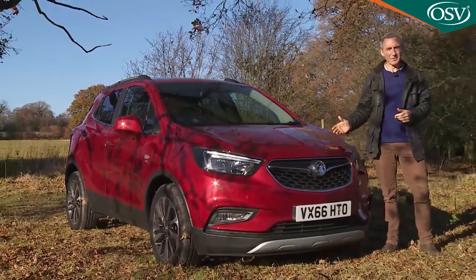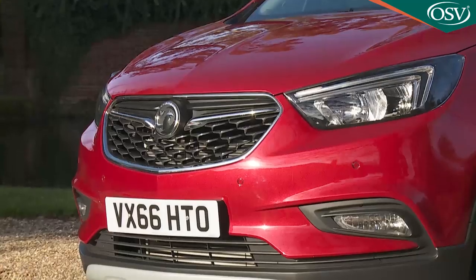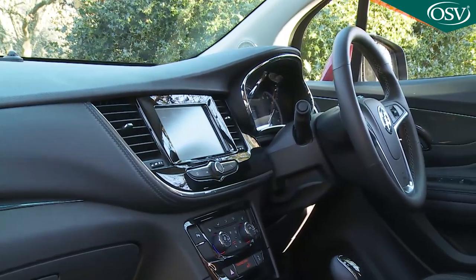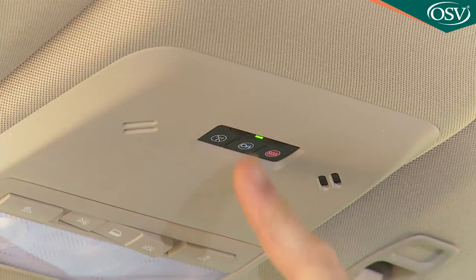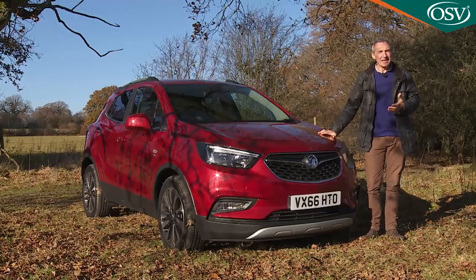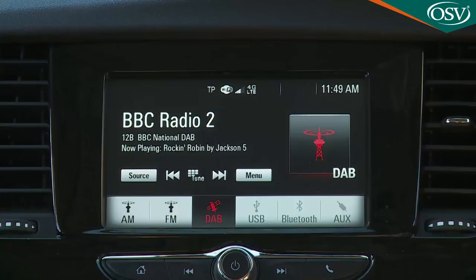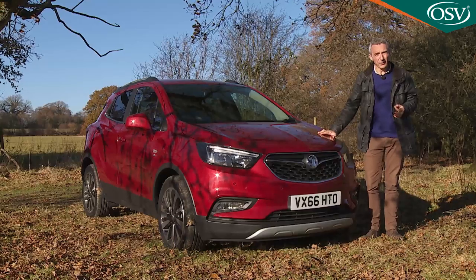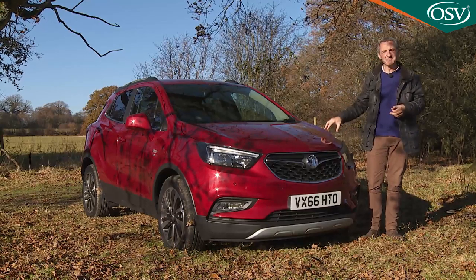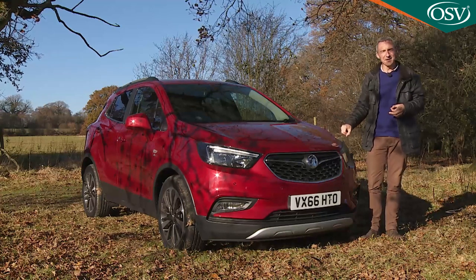This X version was launched in the autumn of 2016 and features smarter looks, an upgraded interior and Vauxhall's clever OnStar personal connectivity and service assistance setup. Buyers also get a much improved IntelliLink infotainment media connectivity system and a fresh 1.4-litre petrol engine option. Will it all be enough to keep this car competitive? Let's go and find out.